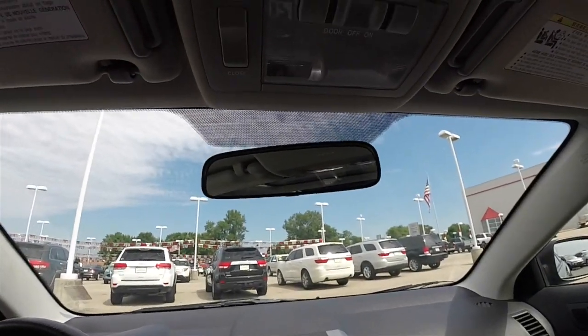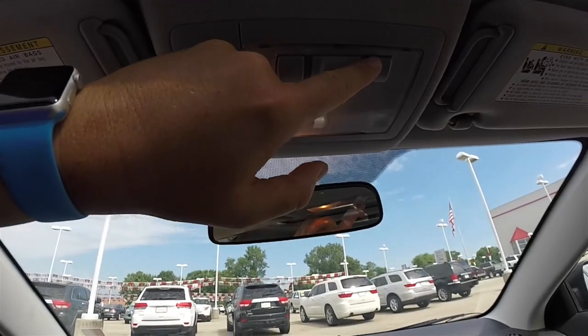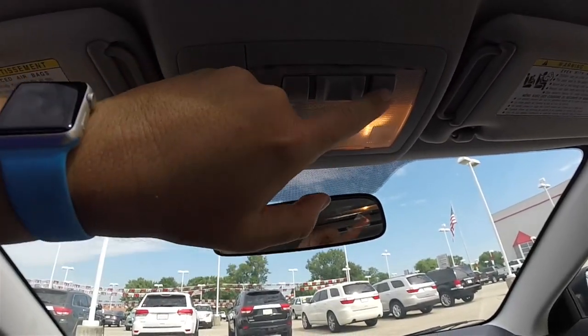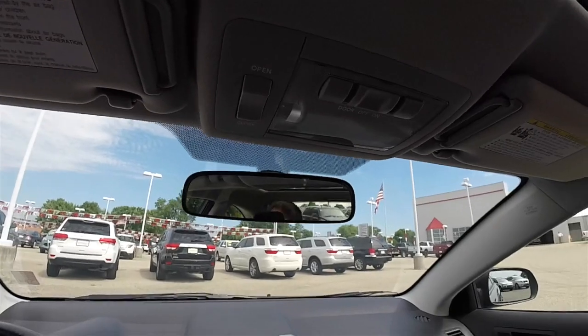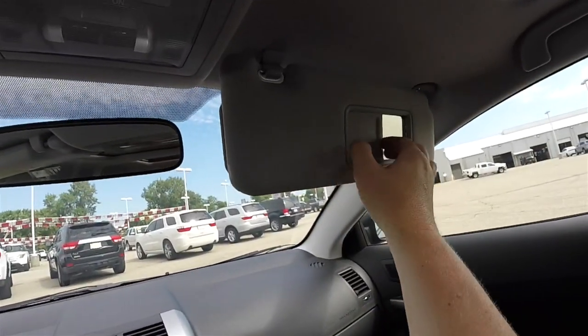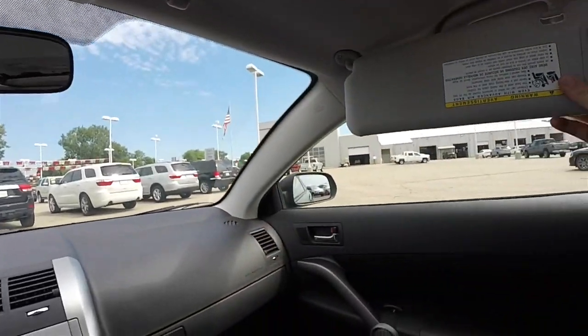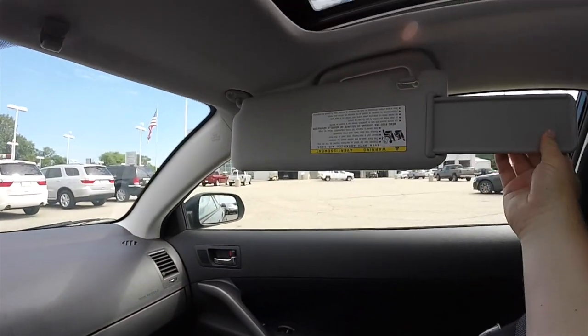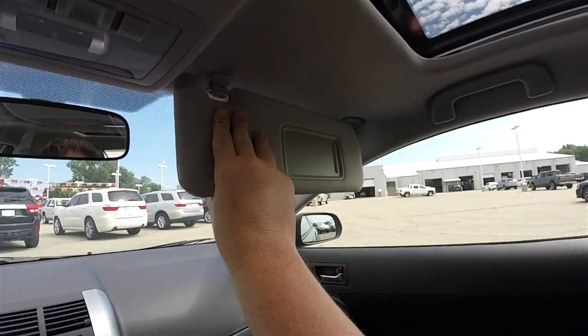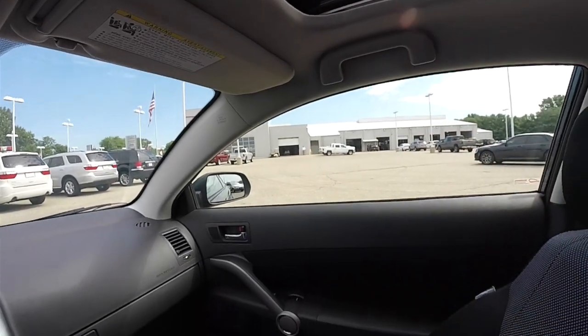Manual dimming rear view mirror, power sunroof control, and overhead map lights. Sun visors have slide-out extensions. You've also got passenger overhead assist handles.